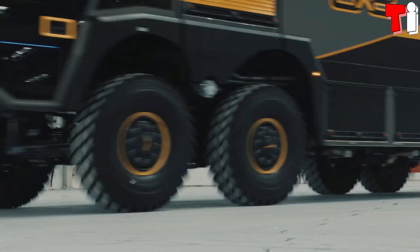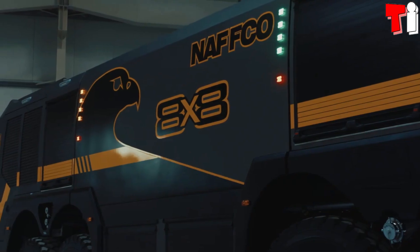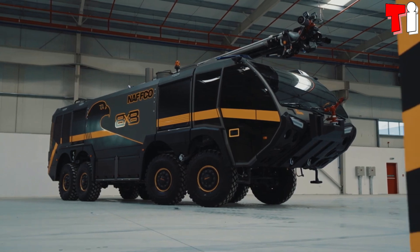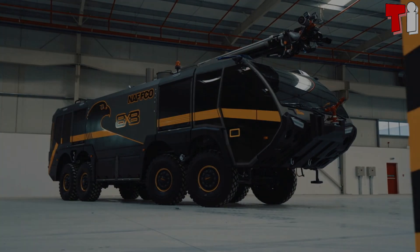It has one engine with 900 horsepower and can go from zero to 80 kilometers per hour in 25 seconds. Its tank has the capacity to store 16,000 liters of water and 1,900 liters of foam, and can pump 10,000 liters of water per minute at a distance of 90 meters.